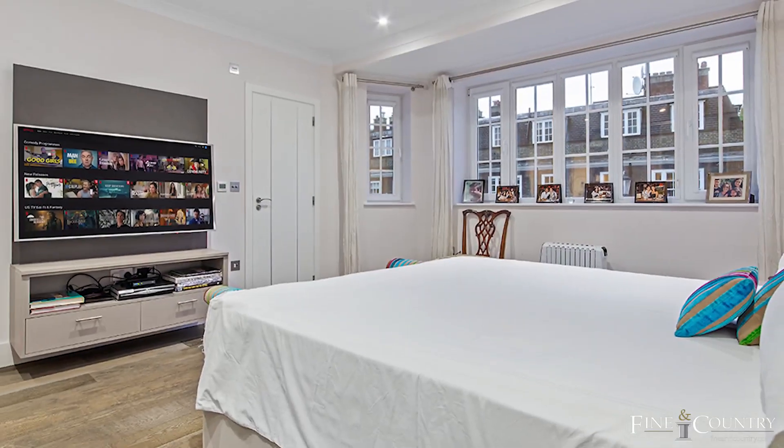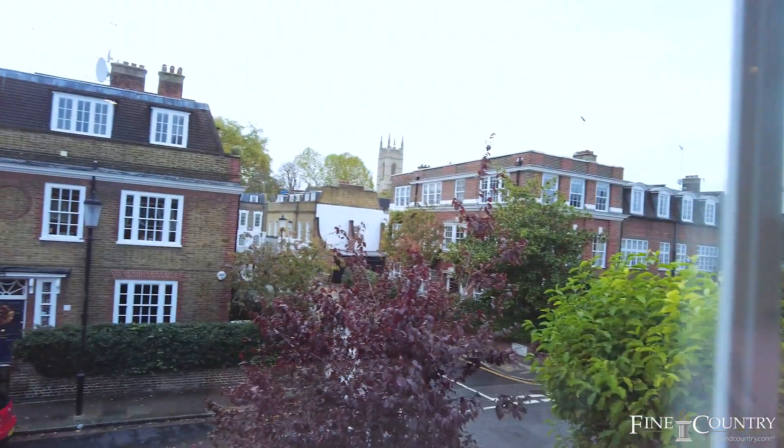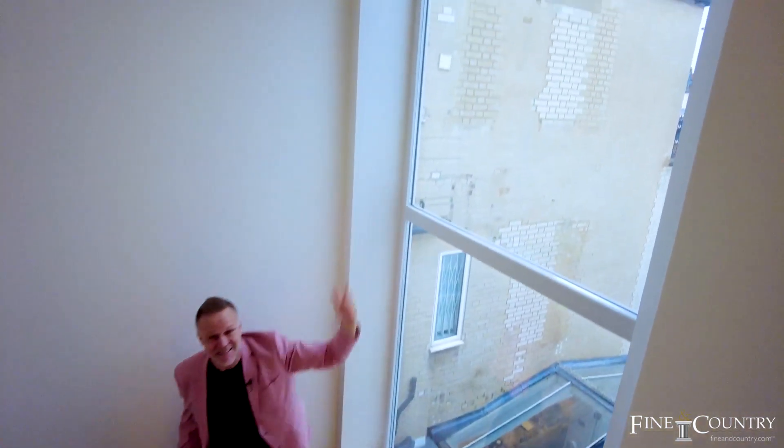All the bedrooms are really big in this house — it's hard to decide which one to make the master. They've all got loads of storage space and fitted wardrobes, they're all en-suite, and look how big these windows are, letting loads and loads of light in. This window is huge — it's probably twice as high as me and I'm six foot two, so massive!